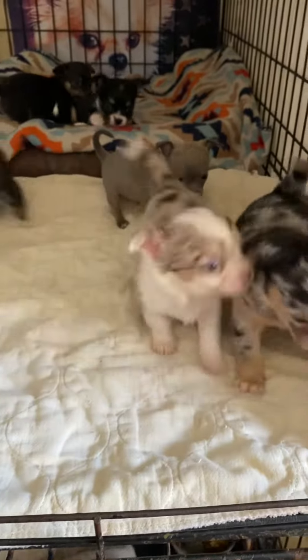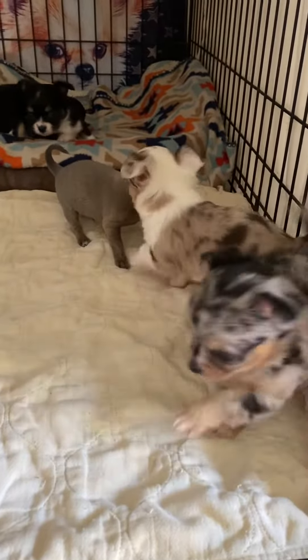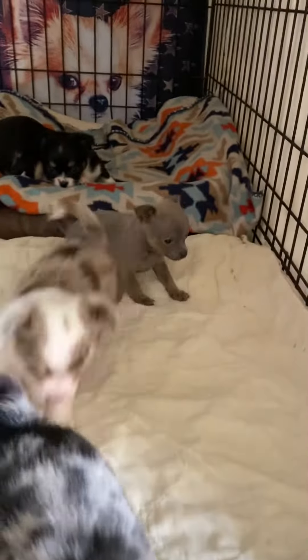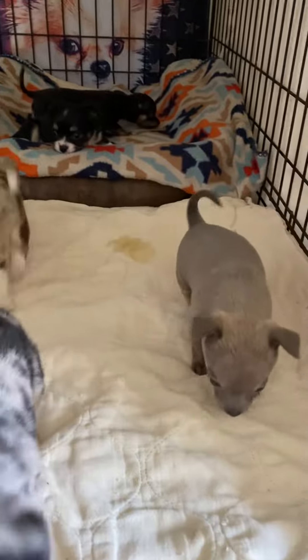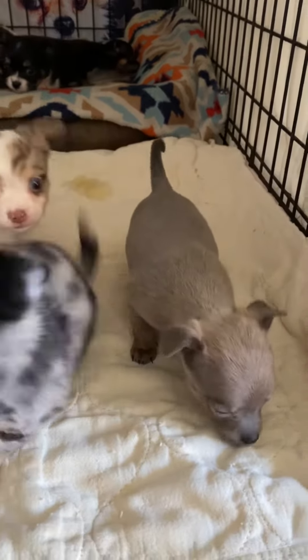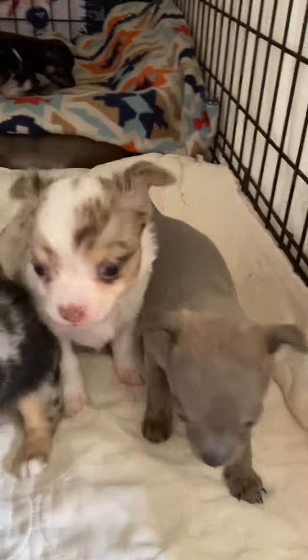I just have to show you this litter. It's actually two litters, because three of them — the Smooth Coat males — their mom had to have a C-section, so I just went ahead and had her fixed and let Jewel raise the babies.